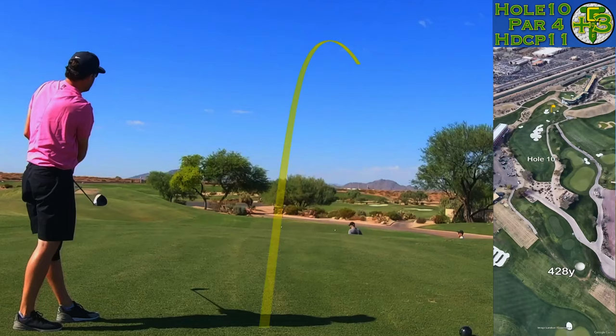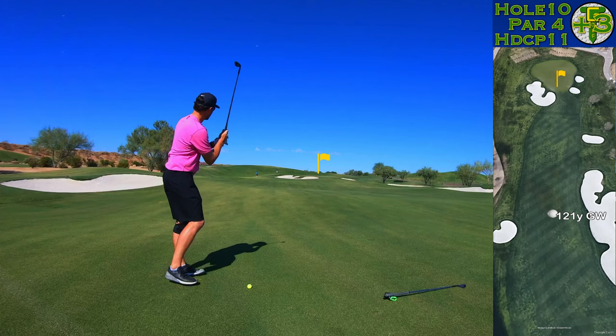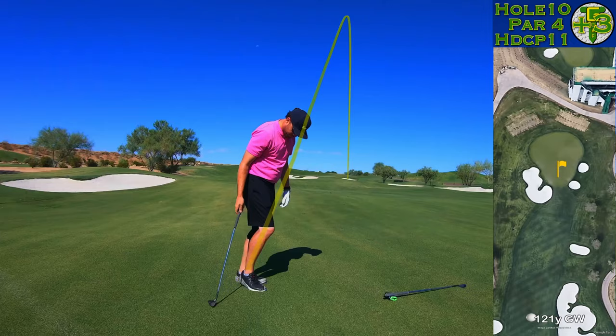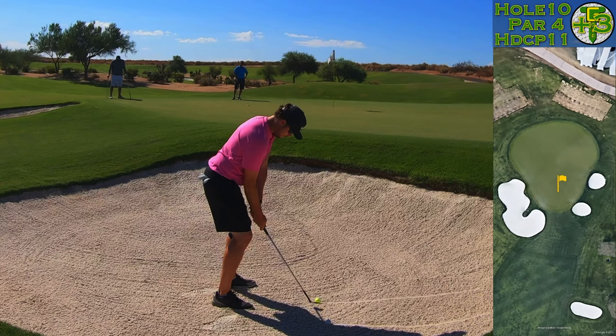We're going to aim left, open up our feet, and just let it go — the big cut. That's not a slice, that's a big cut right down Broadway, right in between the bunkers, leaving myself a full 120-yard gap wedge into this front hole location. Now 120 yards for me is typically pushing a gap wedge 100, and when I do so I've been pushing wedges to the right — something I'm trying to manage. More on that to come soon.